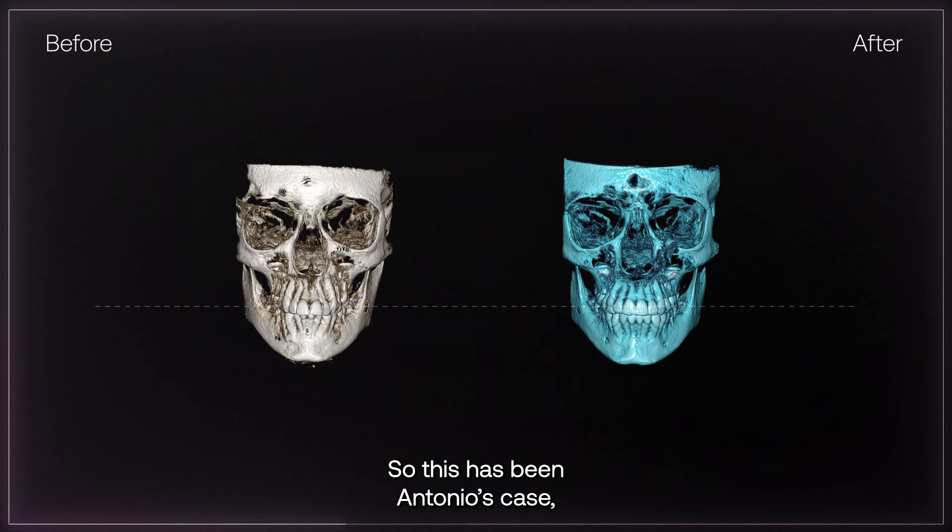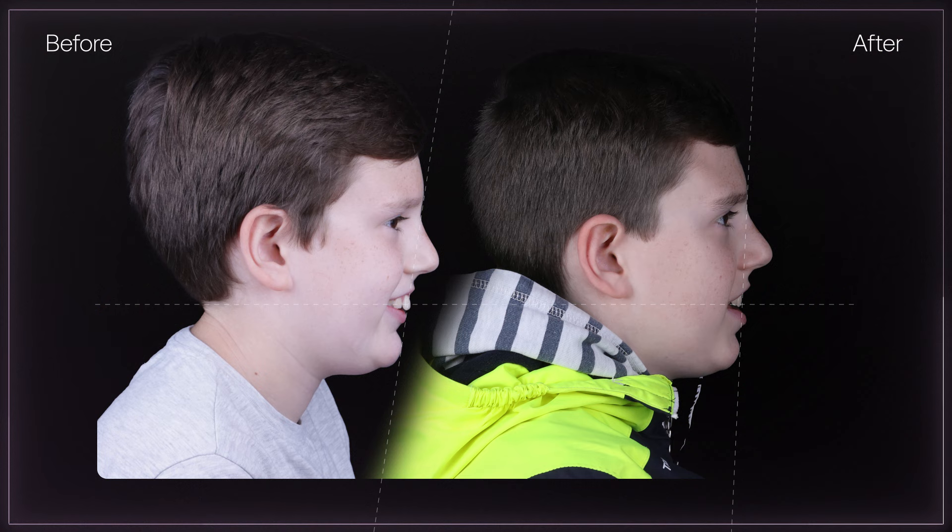So this has been Antonio's case. And now, to finish, you can take a look at the before and after comparison. Thank you.